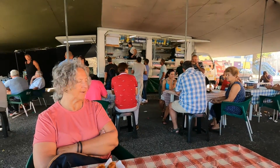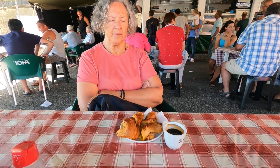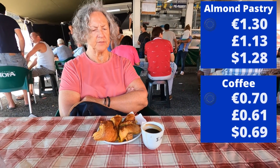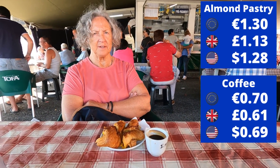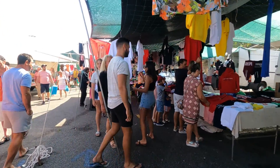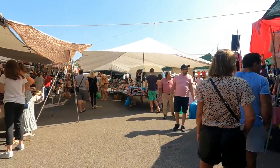Waiting for Gaz - he's just getting a toasted ham sandwich. Maya has an almond pastry and a small coffee. The small coffee was 70 cents, the almond thing was 1 euro 30. I was hoping there were going to be secondhand stalls here, but there all seems to be new stuff today.